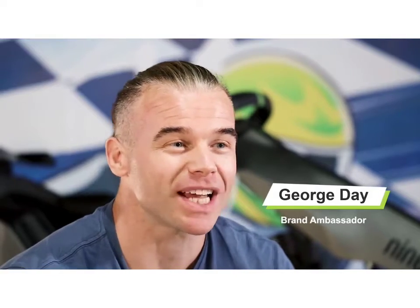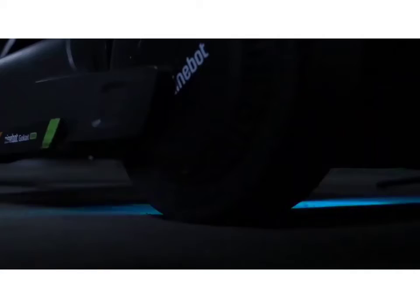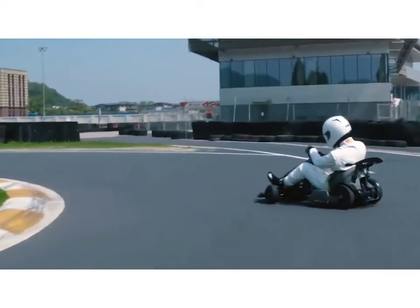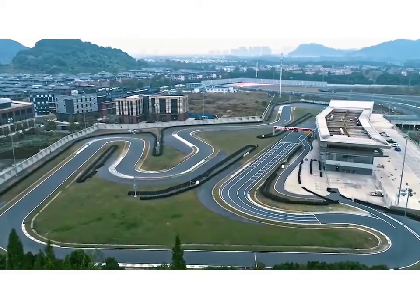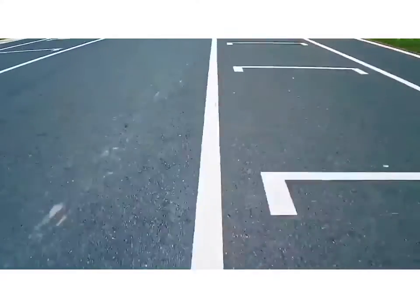Hi guys, my name's George and I'm super psyched to be here today to test drive the Ninebot Go-Kart Pro powered by Segway, to look at some of the features and how they've been upgraded from the previous Ninebot Go-Kart. The Go-Kart Pro is a completely reimagined version of its predecessor, the Ninebot Go-Kart. Prepare yourself for a whole new level of Go-Kart performance.